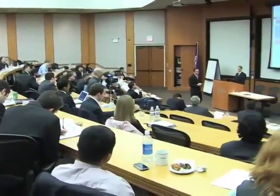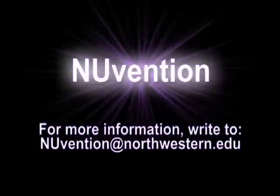Northwestern University is committed to collaboration and innovation in the classroom and beyond. Newvention is the future of professional education.